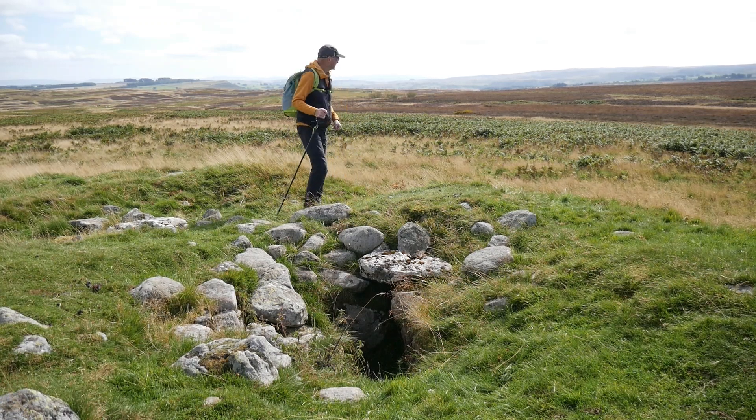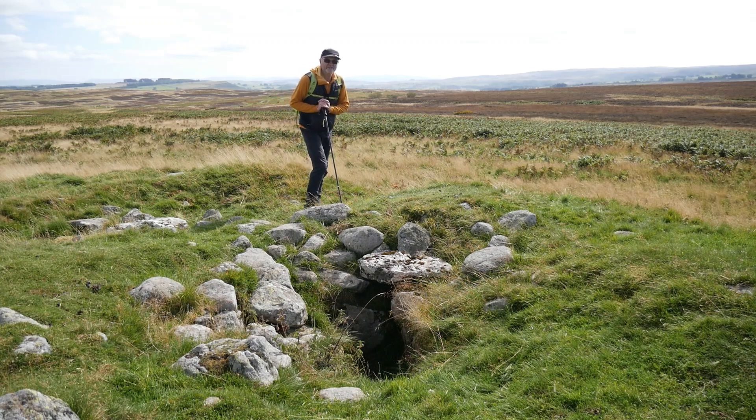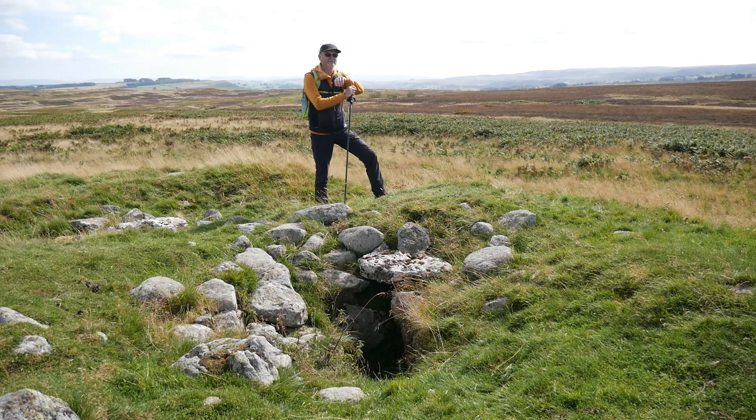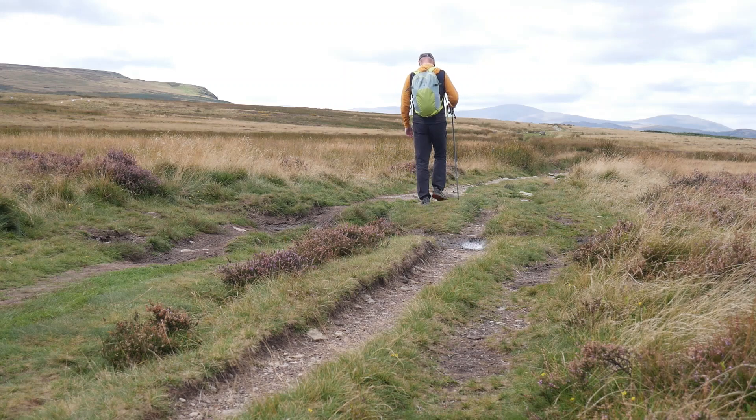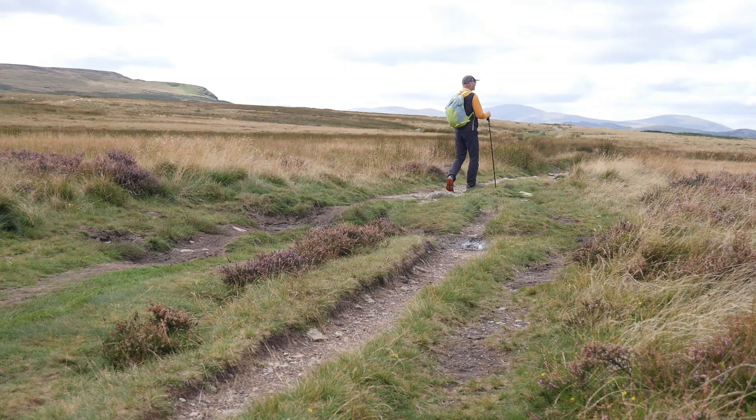Behind me over there on the skyline I hope you can see the Howgill Fells. And there are a lot of horses around the Copstone where we started. So as I say, this is the end of Moor Divock Avenue, but we aren't finished yet — we're going to go and look at another feature. This moor is absolutely covered with cairns, ring cairns, burial mounds. We're quite close to the Cockpit now, which is the last point of interest we'll look at today.